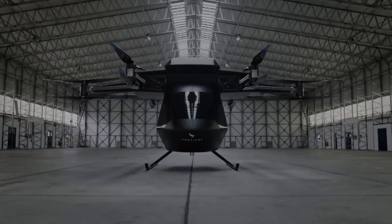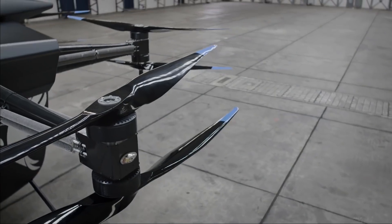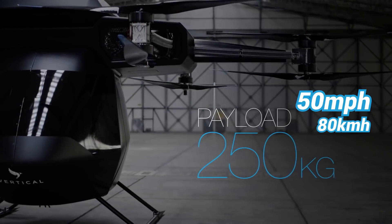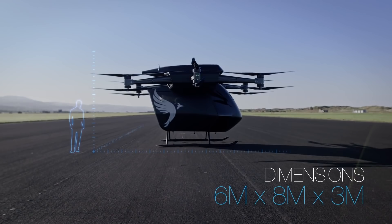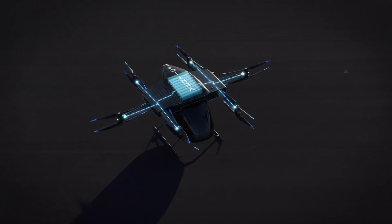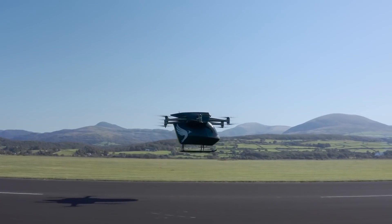Meet Seraph. This 12-rotor British electric flying taxi can carry passengers and goods weighing up to 550 pounds at speeds up to 50 miles per hour. It features a unique passive cooling system and modular design so that it can be made larger or smaller, fitted with wheels or floats to facilitate water landings.